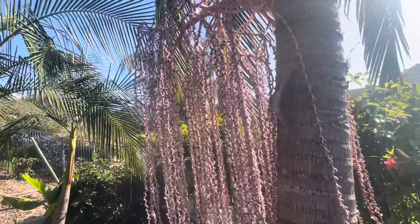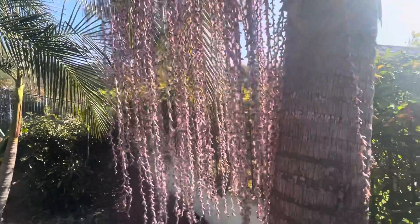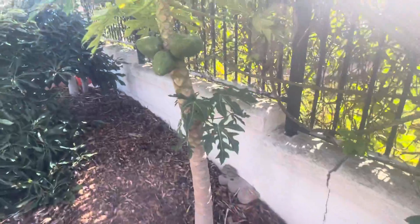This is a king palm. I don't think you can eat the fruit. Here's our pineapple.